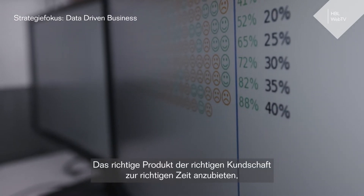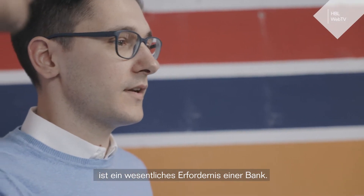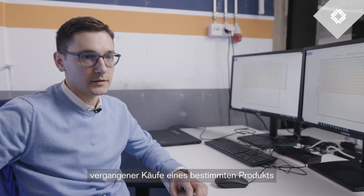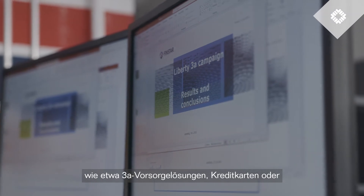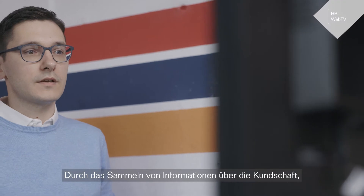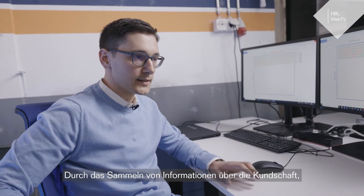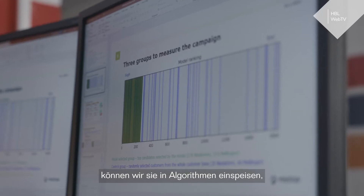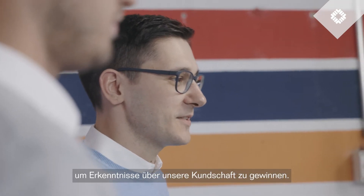Offering the right product to the right customer at the right time is one of the basic needs that a bank has to fulfill. This task can be achieved by analysis of past purchases of a certain product like 3A retirement solutions, credit cards, or even services like financial planning. By collecting business-related information about customers who bought such a product in the past, we can feed them to algorithms and train them in order to gain the best insights about our customers.